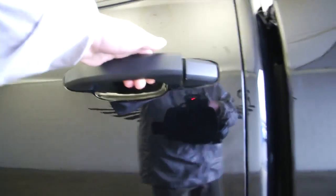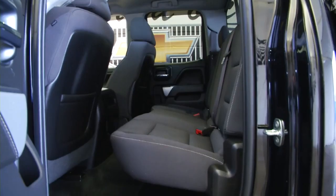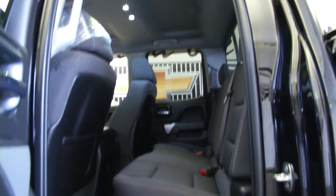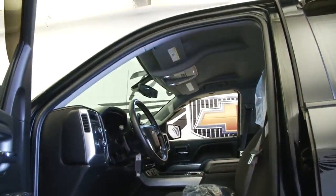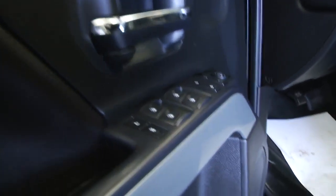Black cloth interior, full power seats, power windows, power locks, power mirrors. Let's hop in and start it up.